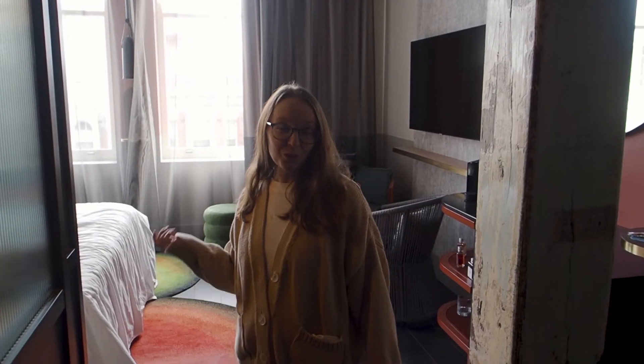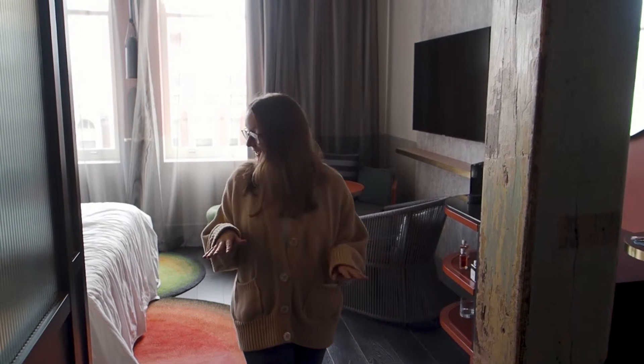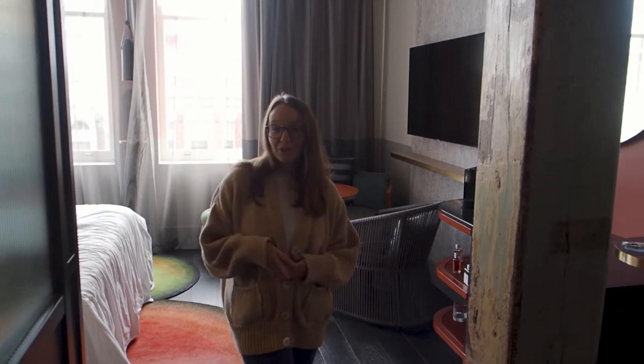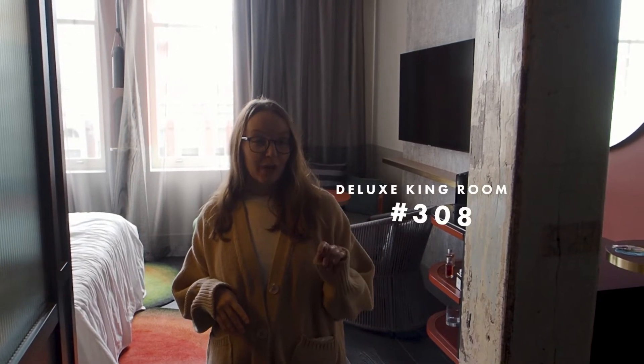Welcome to QT Newcastle. We checked in here yesterday just for a little one night stay. We love our room here. I can't remember the room type - I'll put it up on the screen here - but it's room 308.